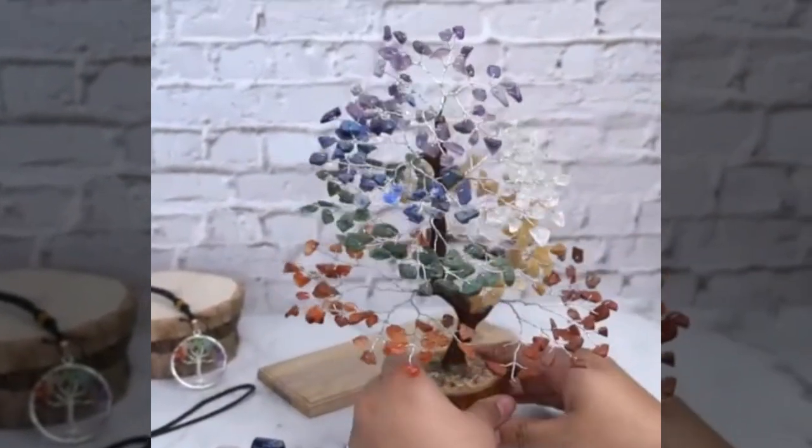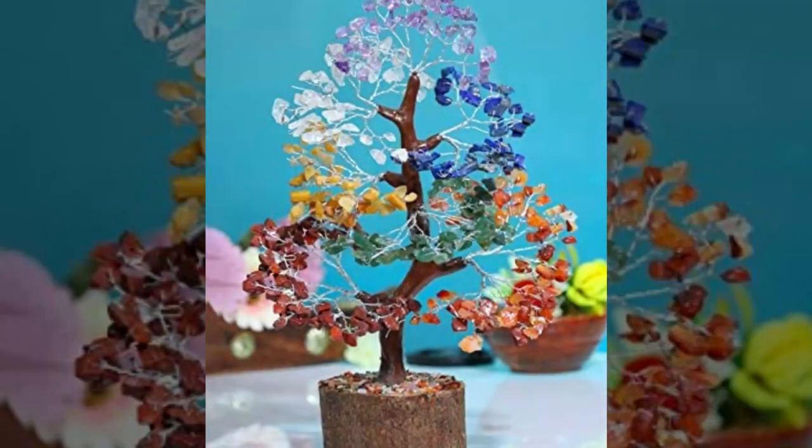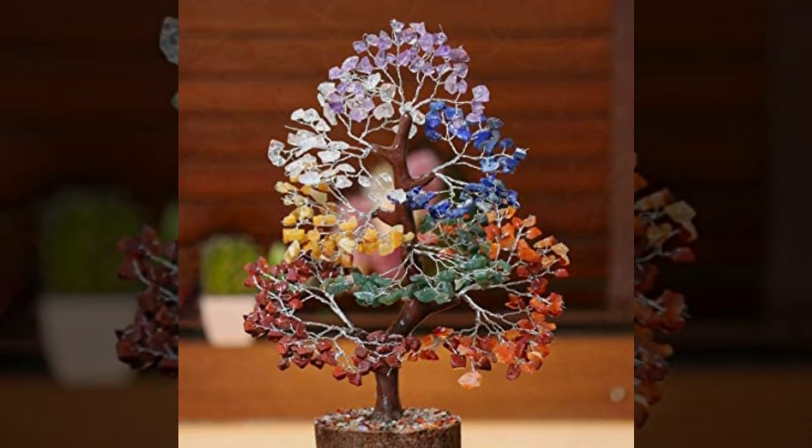Depending on where it is situated, it can play a role in attracting financial good fortune. After all, the tree is a metaphor for perseverance, expansion, and a life that is blessed with abundance throughout its entirety.